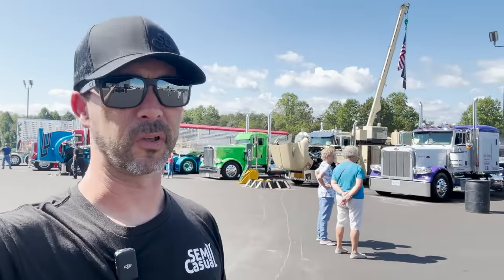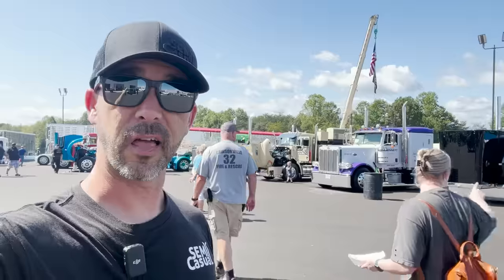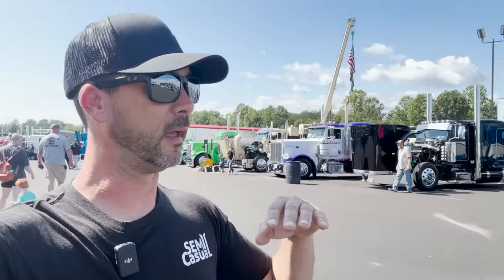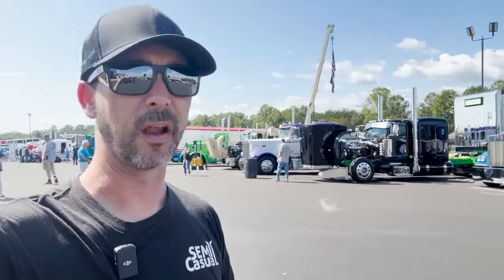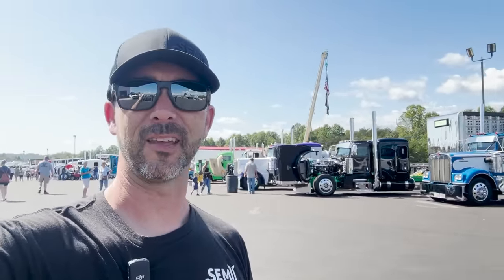I don't know that I'll get all of them because there's over 400 trucks here already, and that's just a lot of trucks. So this video is a little bit long, but I promise there's a lot of great detail in these trucks. I think you'll really enjoy it — a lot of new trucks we've never seen on the channel before, so follow along, guys.